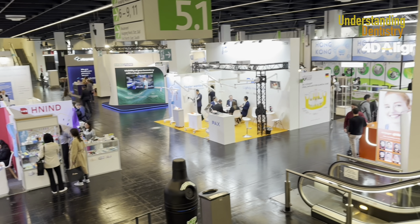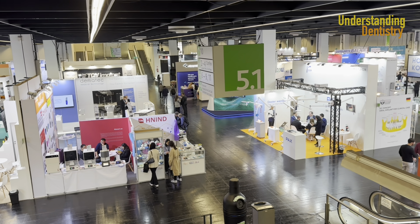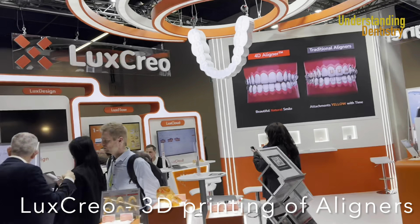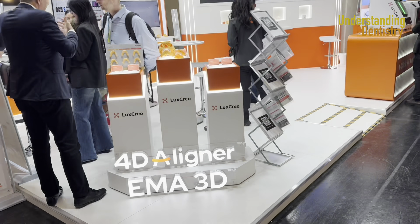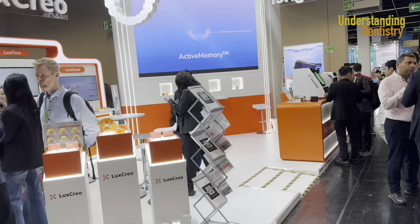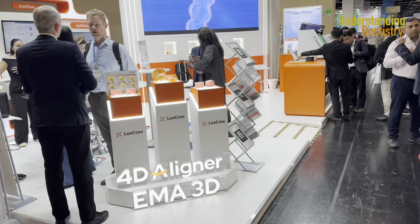Here you can find from the biggest brands to smaller companies that are developing and exposing their products as new methodologies. We are now here in front of LuxKrell, one of the companies that developed a method to 3D print aligners directly. So instead of 3D printing the models and doing the setups, you can now 3D print the aligner directly.